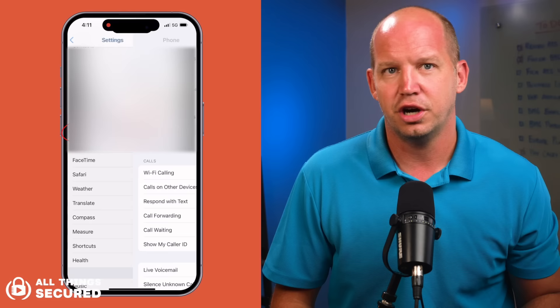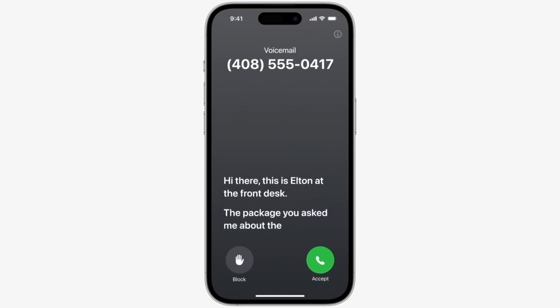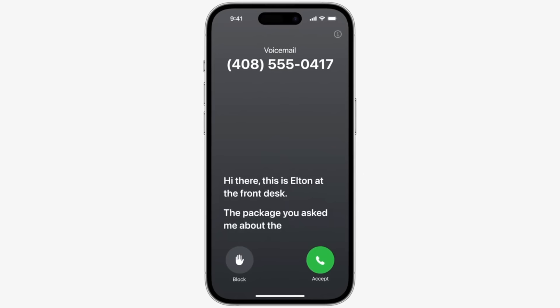Here's another cool feature I haven't seen many people talk about. If you've ever received a spam call or an unknown number call, you're going to love the fact that iOS 17 introduces a new setting to silence unknown callers. When activated, callers who aren't in your contacts list will go directly to the new live voicemail. The phone won't ring at all, and this new voicemail feature allows you to see a live transcription as the caller speaks, so you can decide if you want to pick it up. Apple says all of this processing happens on the device itself and isn't shared with Apple.